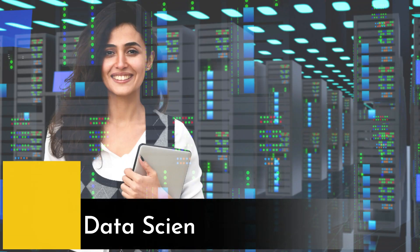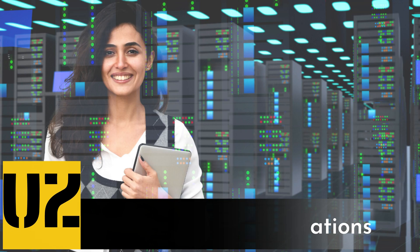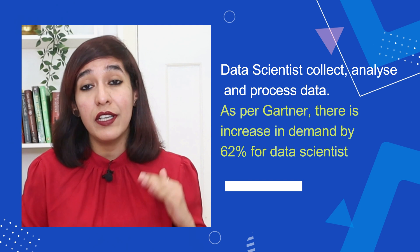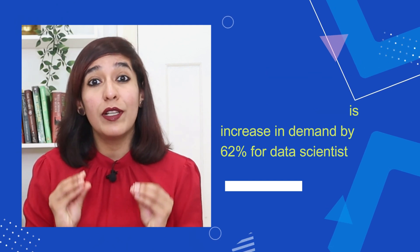Number two on my list is data scientist, machine learning, and AI certification. Data scientists collect, analyze, and process data. As per Gartner, there is an increase in demand of 62% for data scientists, making this the future. In terms of eligibility, if you have an interest in stats and maths, you can start your career as a junior data analyst, and after a few years of experience you can start applying as a data scientist.